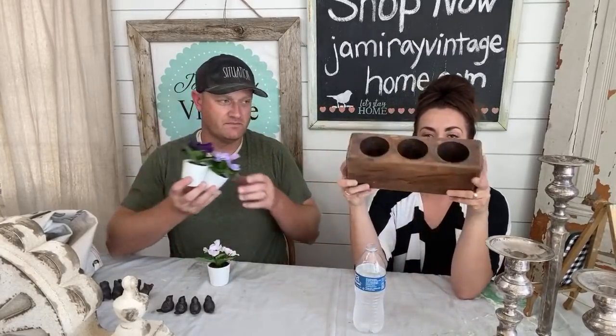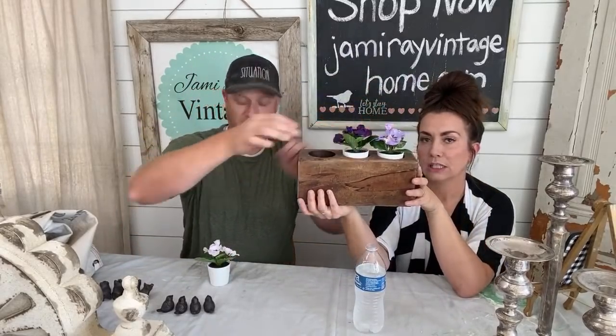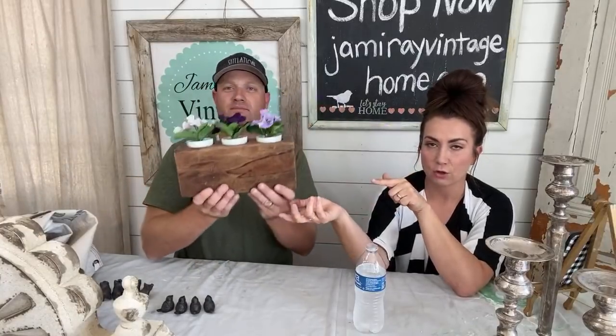These are from IKEA — they were clearancing them out. If you have an IKEA and they have some left, go grab them. If not, we've got them. They're a set of three violets that fit perfectly with our sugar molds. We have four sets available. They're only $5.95 for the set of three because I got them on clearance.